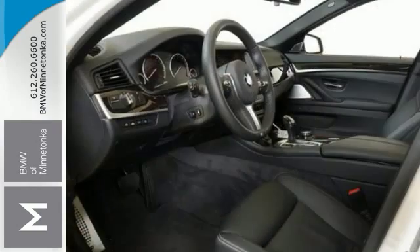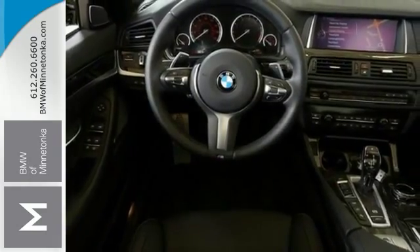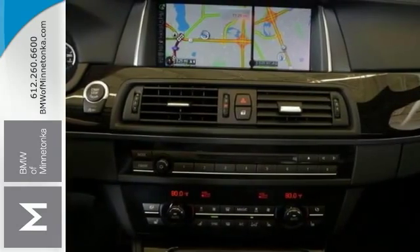Features include all-wheel drive, climate control, and the cold weather package. It also comes with leather seats, navigation, parking assist, luxury seating package, executive package, sunroof, and more.